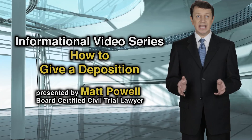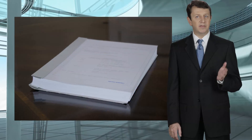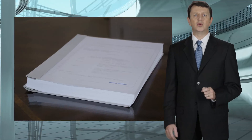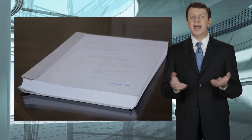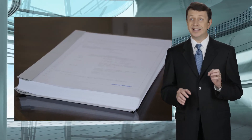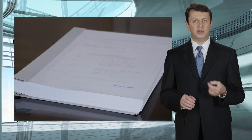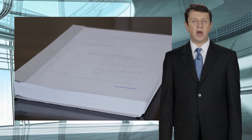A deposition is a statement taken of a party or a witness under oath in front of a court reporter. Any statements made may be used in court. It's one of the most important tools that lawyers use to gather evidence and information about a case. As a trial lawyer, almost every one of my clients who's involved in litigation will be required to give a deposition, and in most cases I will depose the person who we contend is at fault for causing damages or injuries to my client.